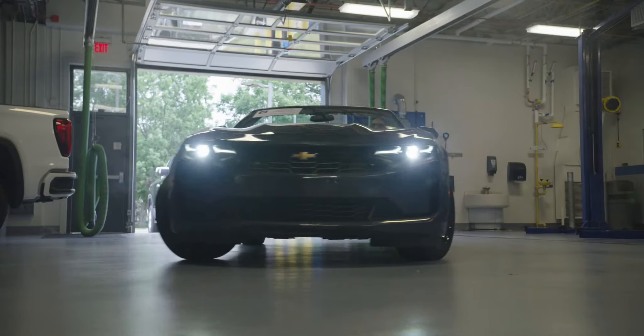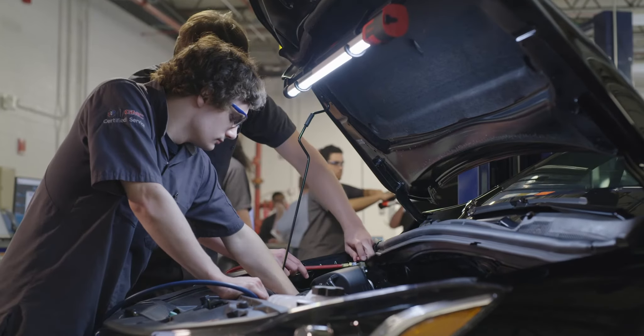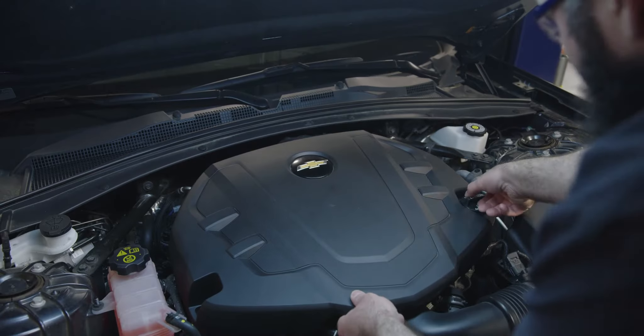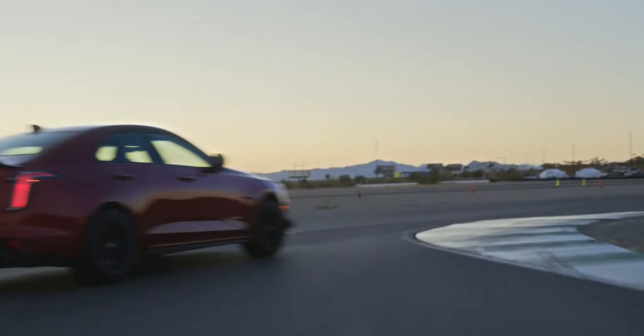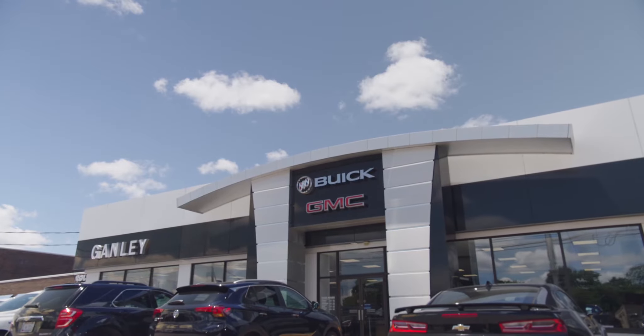And this is your classroom. The things you learn here, you learn by doing them. The credits you earn, they aren't just made up — they go toward GM STS certification. But the place you really get an education, and a paycheck, is when you're interning out in the field.